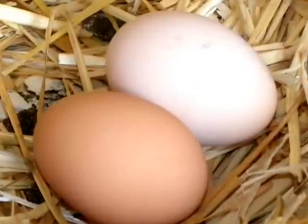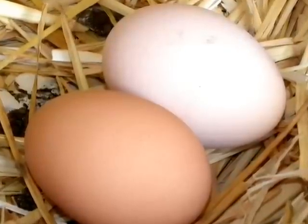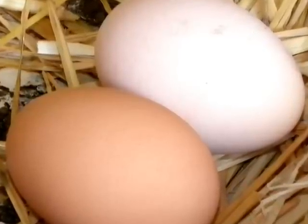This is a chicken egg. It takes 21 days for one of these to be hatched. They have to be kept warm all the time and cannot get even a tiny bit colder, otherwise they won't hatch. Usually the mother hen will sit on a nest full of eggs for all that time.